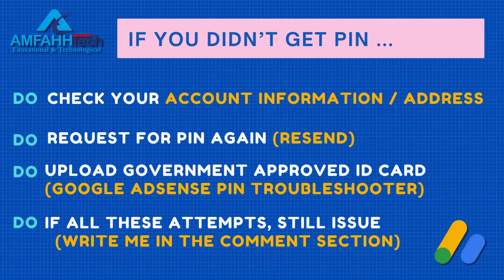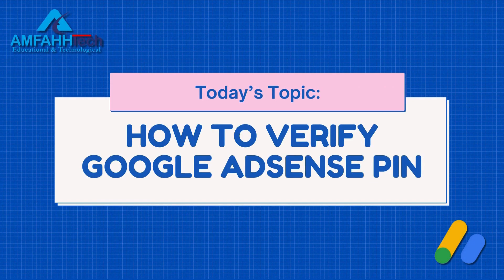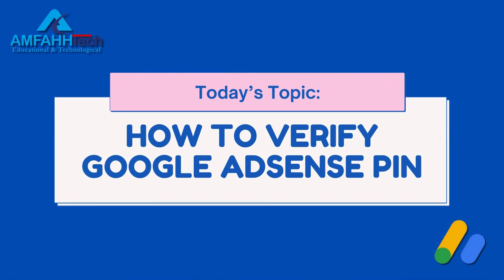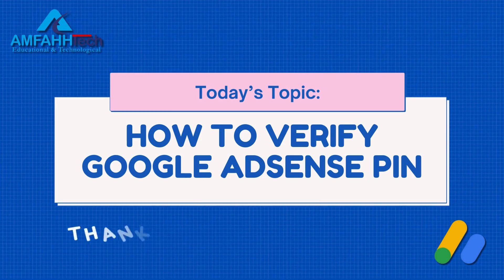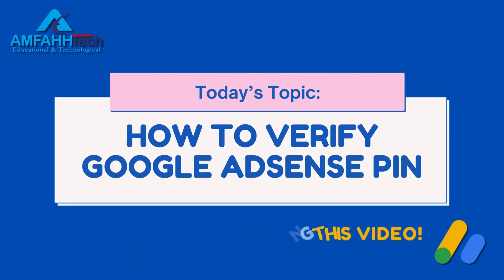Even after all these attempts if you continue facing any issues, write in the comment section and I'll definitely provide a solution. That's all for today — I hope you found this video very useful. If you did, subscribe to my channel and hit the bell icon so you'll be notified whenever I drop a new video. Thanks for watching, see you in the next video — bye bye.